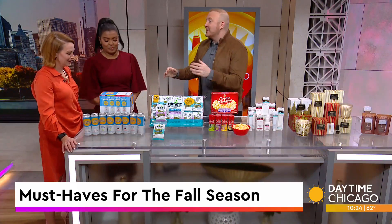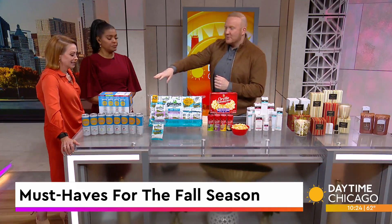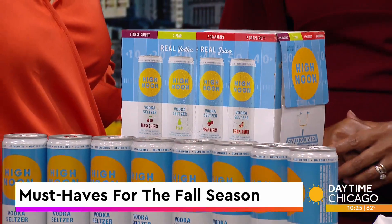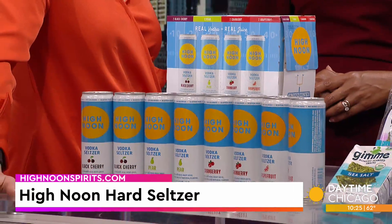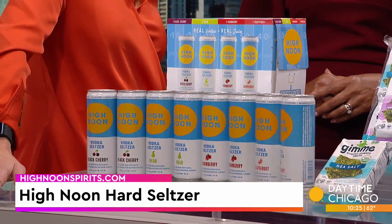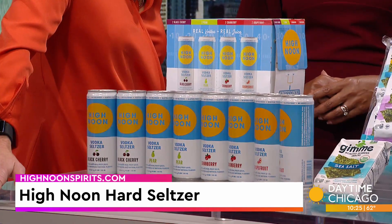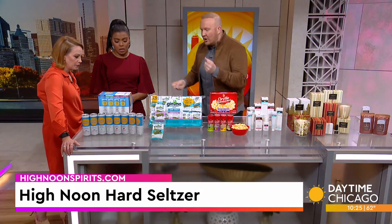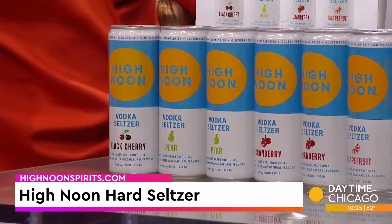Let's talk tailgating. As somebody who loves to tailgate, I don't need the game — I'll just tailgate with you. Let me introduce you to High Noon. They're awesome. This is their hard seltzer, but they're back with their limited edition end zone pack. This is awesome because it's great for tailgates, great for game day — real vodka, real juice in there. Check out the flavors: black cherry, grapefruit, pear, cranberry. You can grab them at highnoonspirits.com and most liquor stores as well.